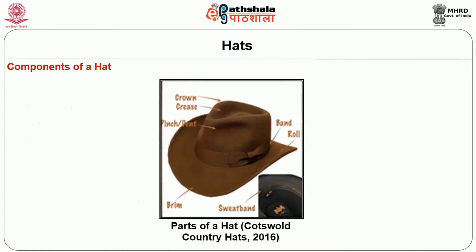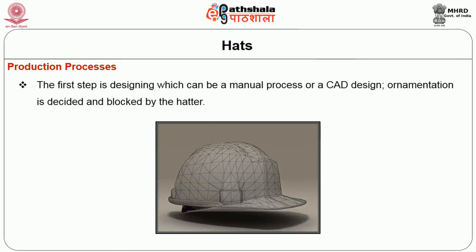Components of a hat include crown, crease, pinch or dent, band, brim, roll and sweatband. These are some of the main components of the hat.